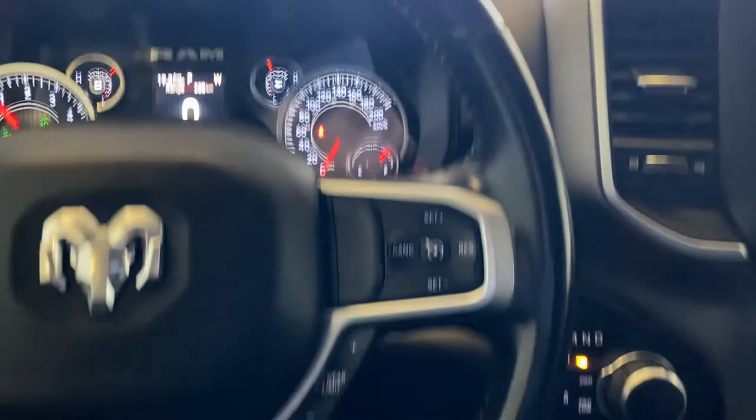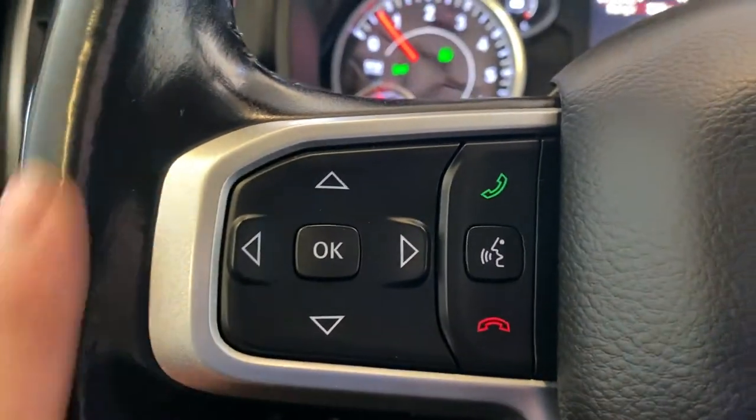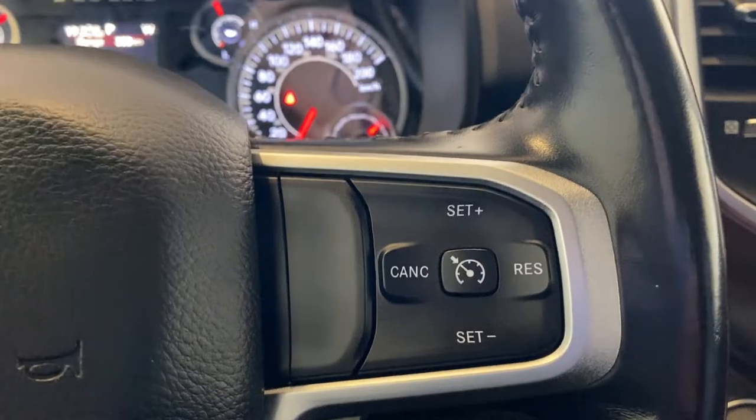You have a nice leather-wrap steering wheel with multimedia control functions and Bluetooth functions on the left-hand side, cruise control functions on the right-hand side, and behind the steering wheel you do have your steering wheel audio controls.